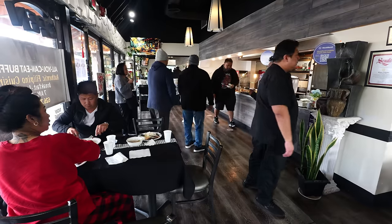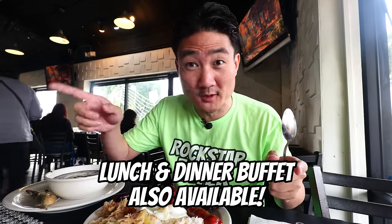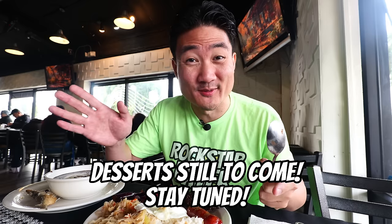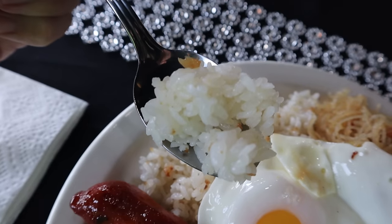FYI, Bistro Filipino is not just a buffet restaurant — they do have a pretty nice a la carte menu. They do catering as well and get a lot of parties in here. And the buffet is not just breakfast — you could come here for a lunch buffet and dinner buffet at a different price. I think you should definitely check out this breakfast buffet if you're into Filipino food and want something cheap eats.